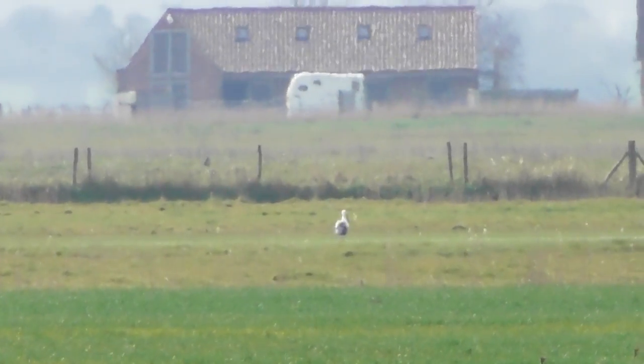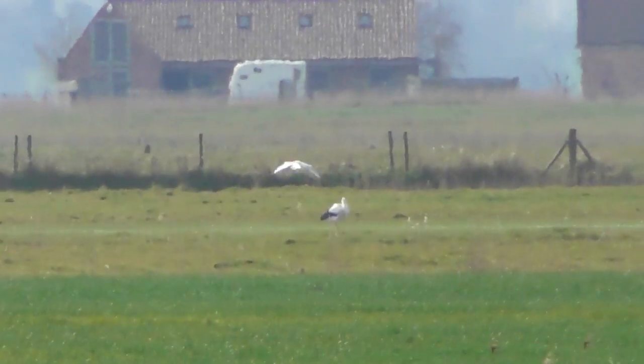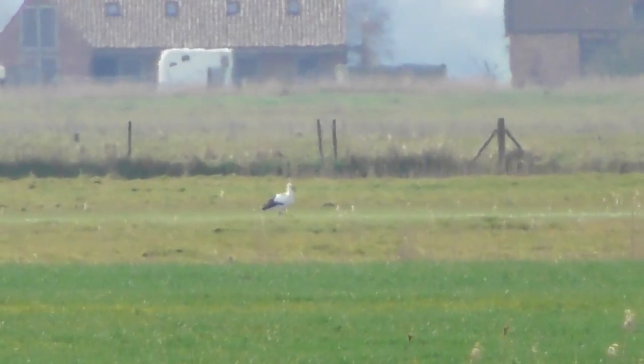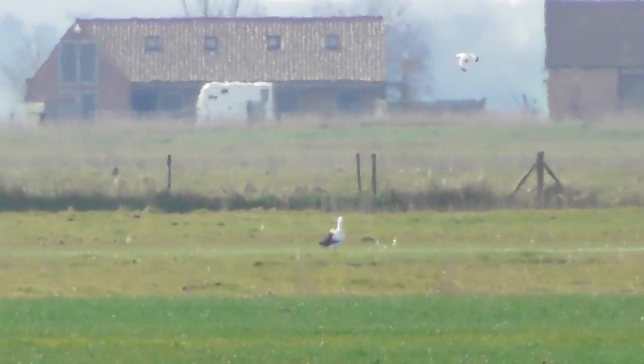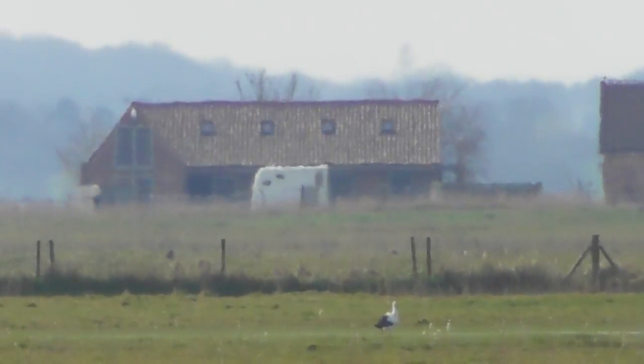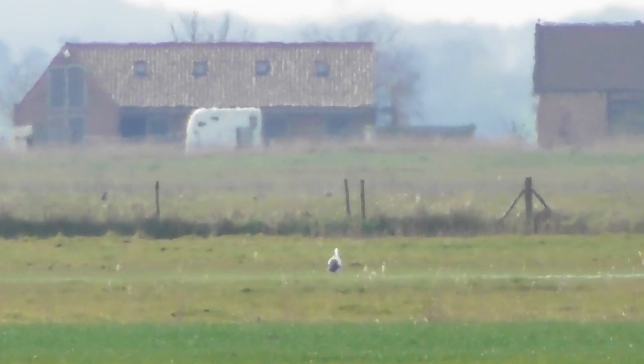That is a Stork in Norfolk, not far from Great Yarmouth, and that is 90 times zoom — that's as much as I can zoom in. That is hard to say, but three quarters of a mile away, probably, possibly more.